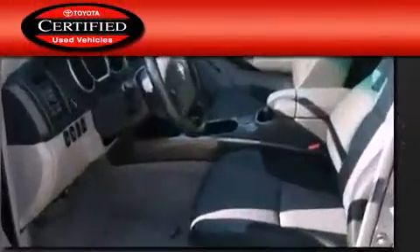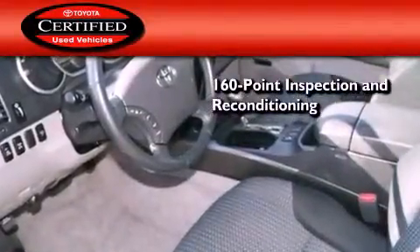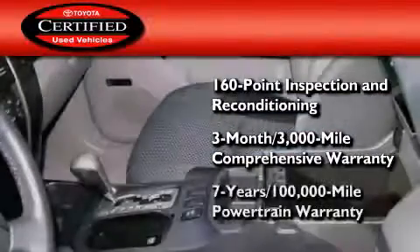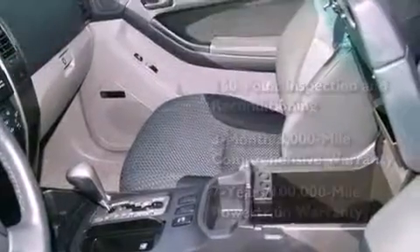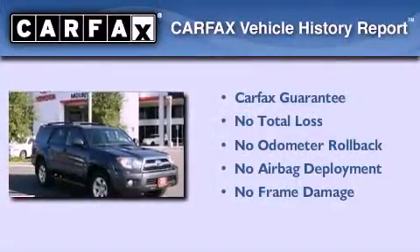Toyota's certification includes a 160-point inspection and an extensive reconditioning process, plus a three-month, 3,000-mile comprehensive warranty, and a seven-year, 100,000-mile powertrain warranty. Not to mention that this Toyota qualifies for the Carfax buyback guarantee.